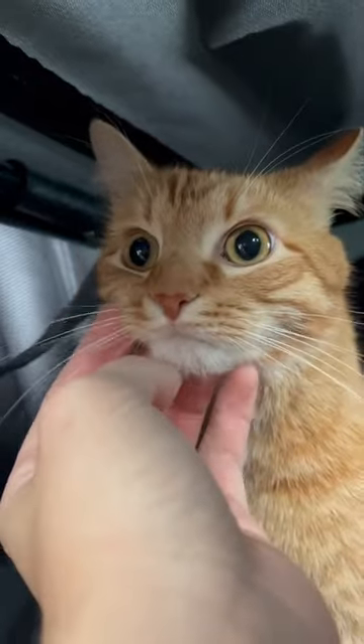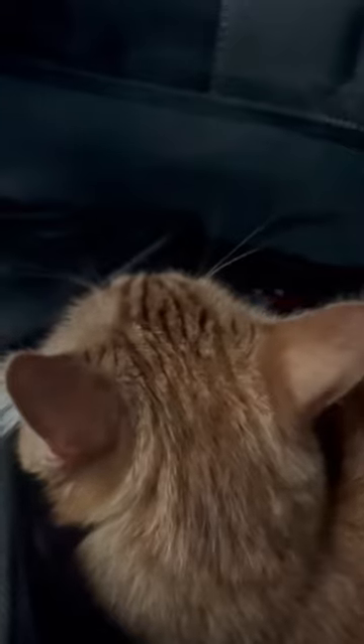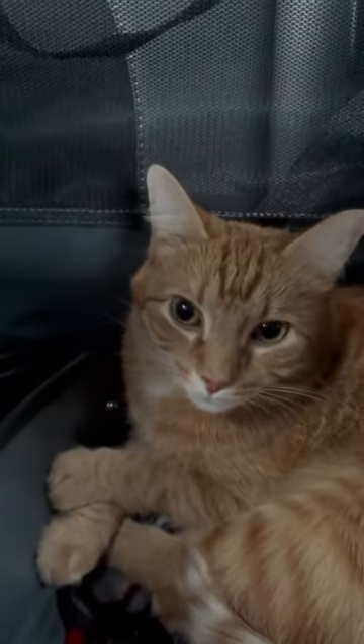I also have to fill up on gas, so while that's happening I give him some good old chin scratches. He just looks absolutely terrified, which breaks my heart. But as soon as we get on the road, he is absolutely chilling — he lays down and he's relaxed, very well behaved.